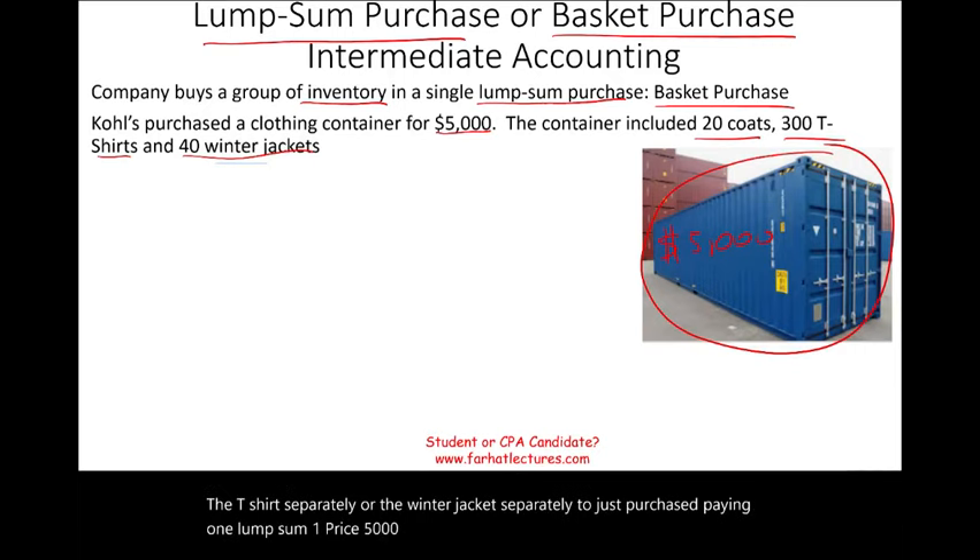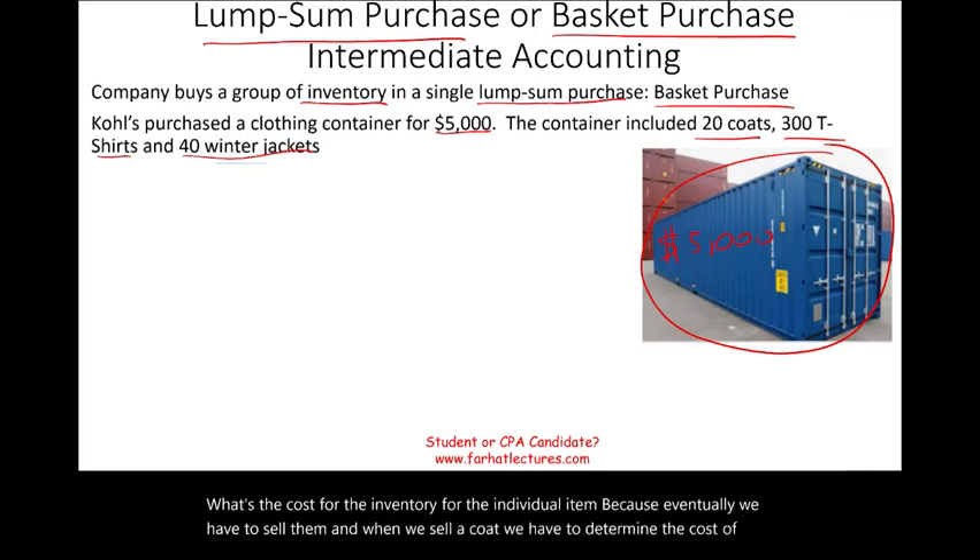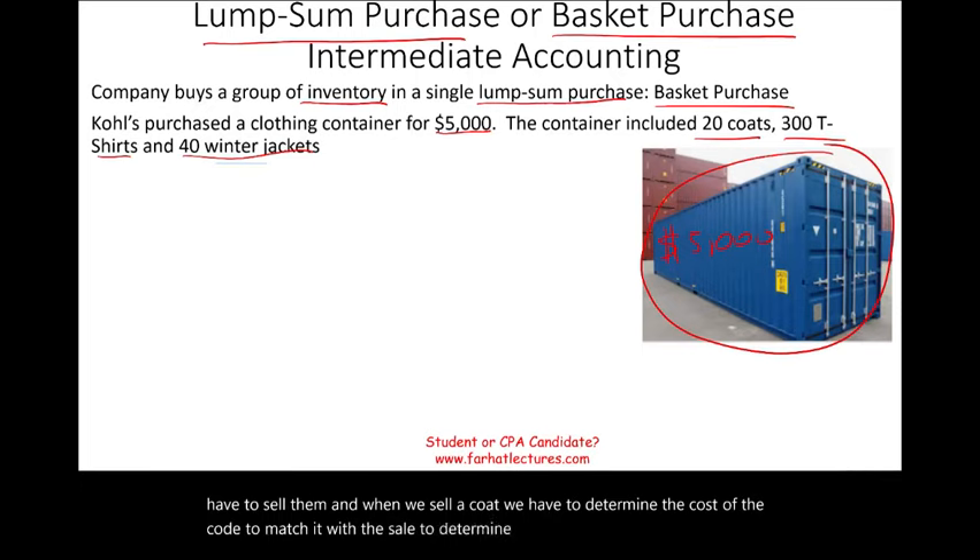How do we determine the cost for each individual inventory item? Because eventually we have to sell them. When we sell a coat, we have to determine the cost of the coat to match it with the sale and determine our gross profit on that sale. The method we will use is called the relative sales value.